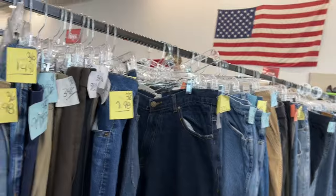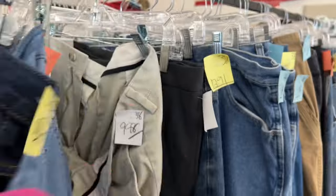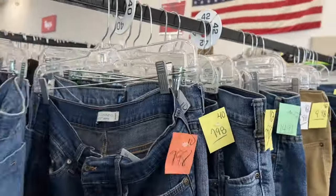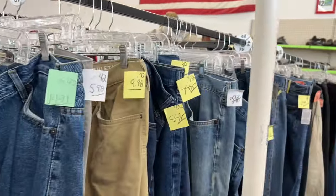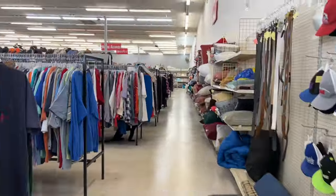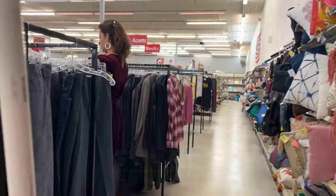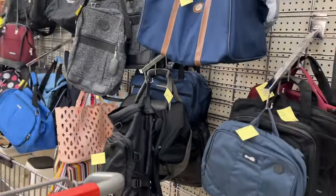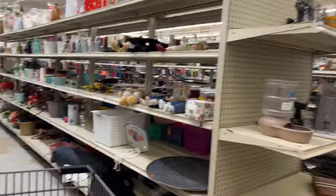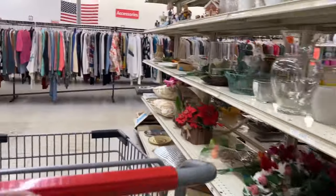I'm on the hunt for Carhartt jeans, so I went to the men's section. The thrift store is full of Wranglers, Levi's, Dockers, and Dickies — everything except Carhartt. I did find some True Religions about a week ago though. I also checked the women's bags section on that side of the store, but they didn't have any bags that day.